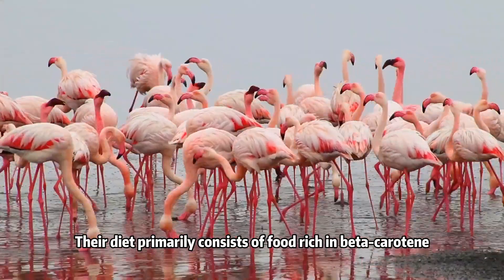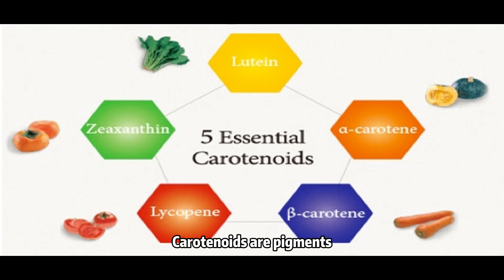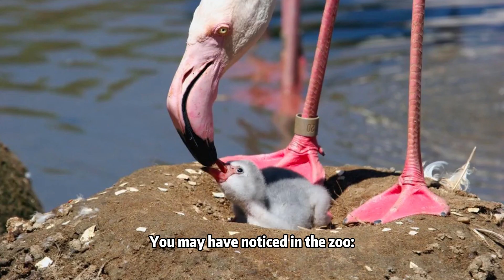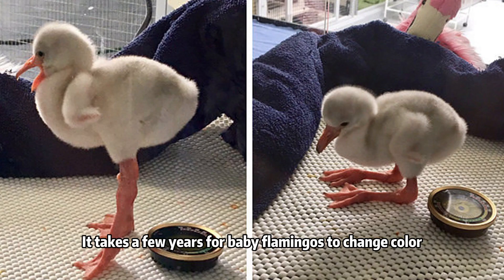Their diet primarily consists of food rich in beta-carotene such as algae, crustaceans, shrimps, and insects. Carotenoids are pigments that give flamingos their pink coloration. You may have noticed in a zoo, flamingos are not born pink. Baby flamingos have a grayish-white coat, totally opposite from their pink, sophisticated parents.